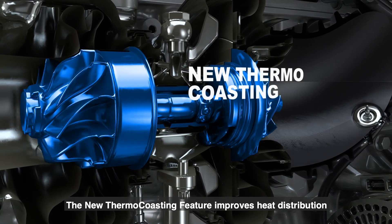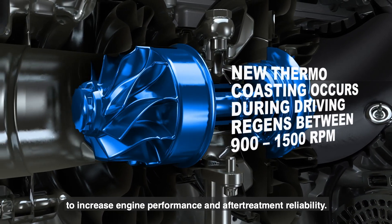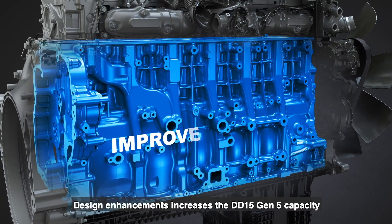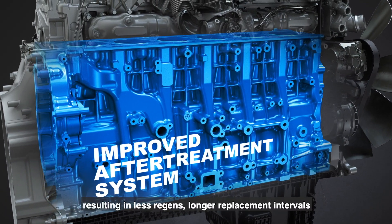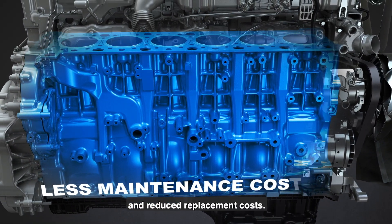The new thermocoasting feature improves heat distribution to increase engine performance and after-treatment reliability. Design enhancements increase the DD15 Gen 5 capacity, resulting in less regens, longer replacement intervals, and reduced replacement costs.